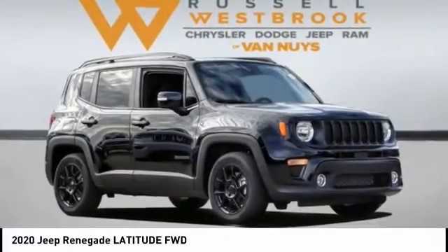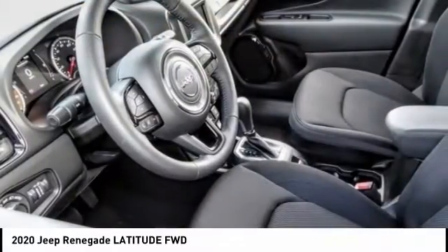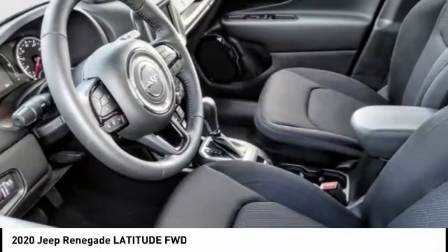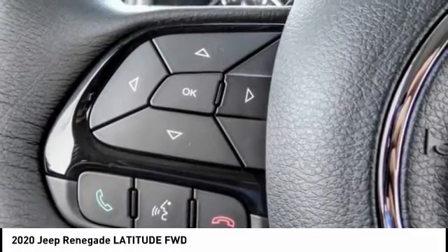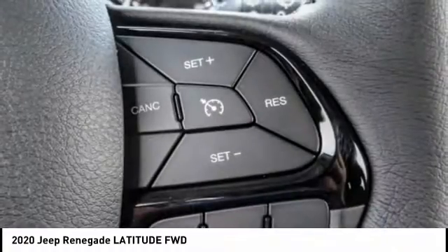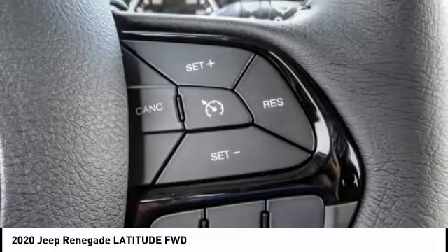Looking for the right vehicle? Check out the 2020 Jeep Renegade. The Jeep Renegade offers full-size capability built in a smaller SUV. The Jeep Renegade is an incredible combo of smart technology, cool colors, and innovative materials.